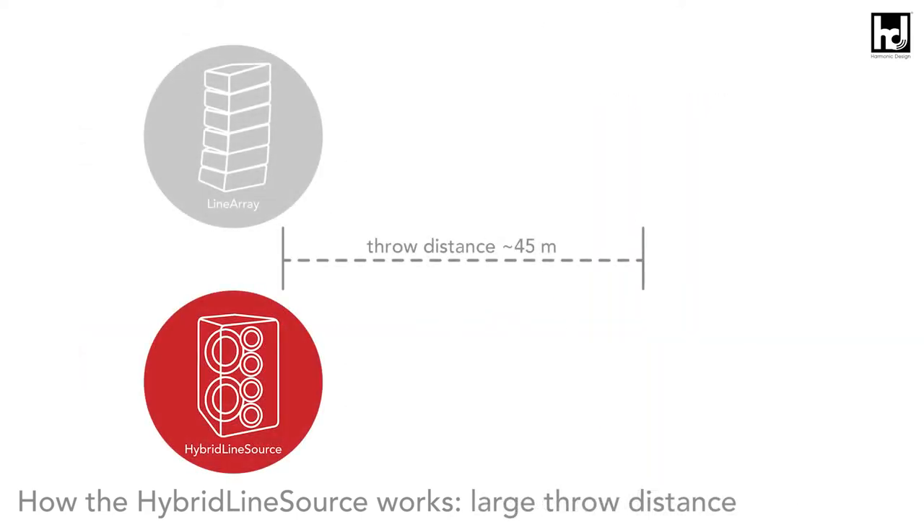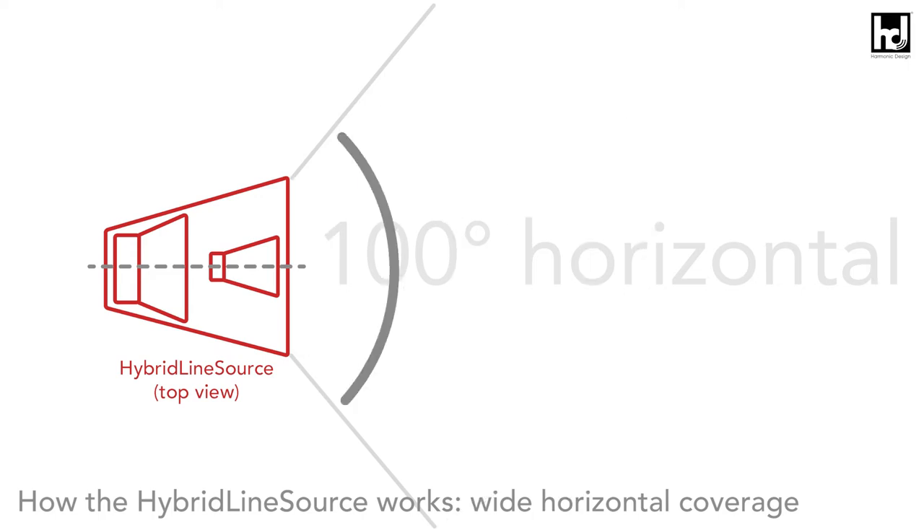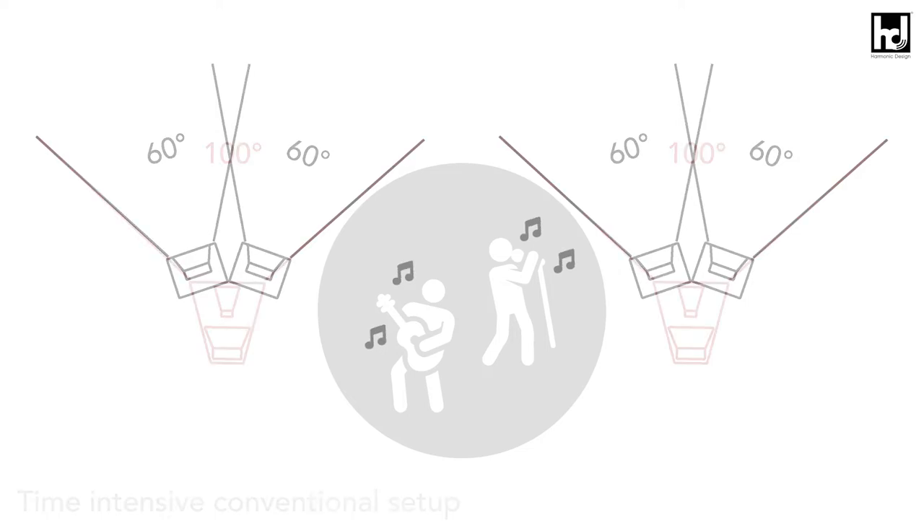The range of a single-unit hybrid line source system is therefore comparable to a six-box line array system. Due to the mirror-symmetrical coaxial structure, the horizontal radiation behavior is free of interference in the crossover area and absolutely uniform over an angular range of 100 degrees. With standard concert stage applications, clusters and double hangs are superfluous.